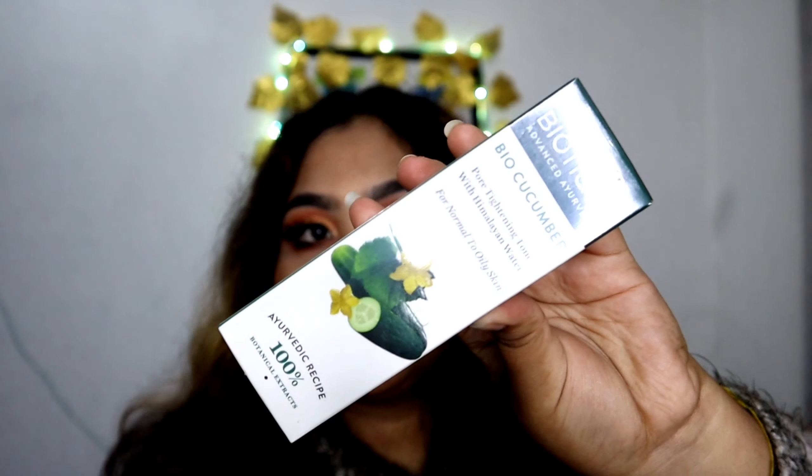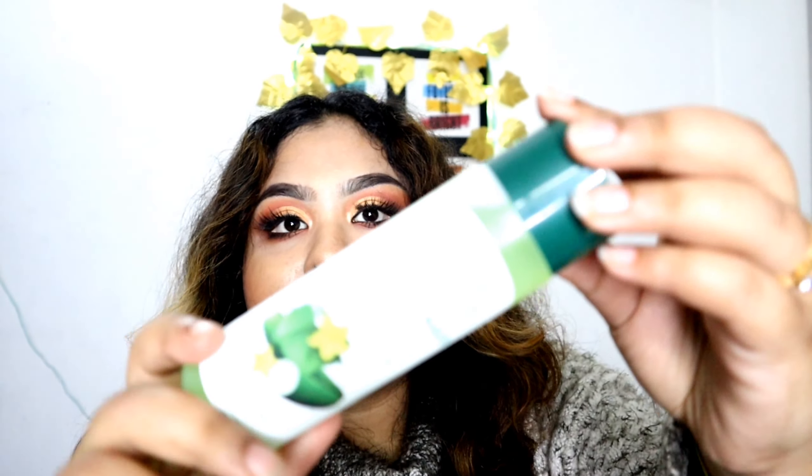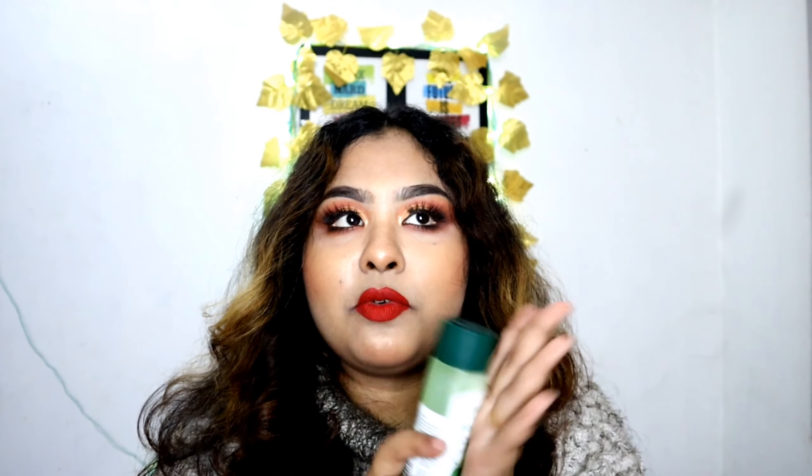Then the next product from Biotic is the Bio Cucumber Toner for Normal to Oily Skin. This product is very hyped — everywhere it has very positive reviews — so that's why I bought it. It has a very good fragrance. I will see how it works and share it with you.